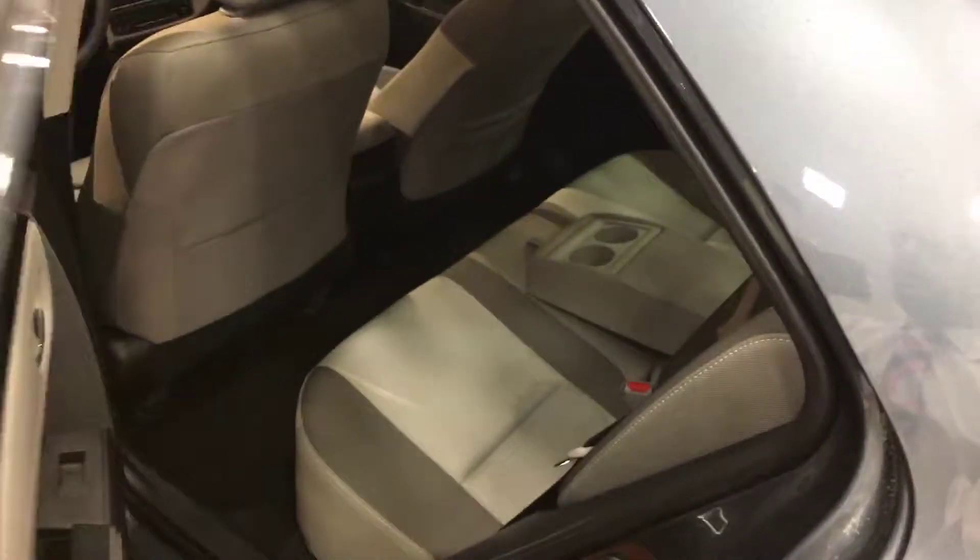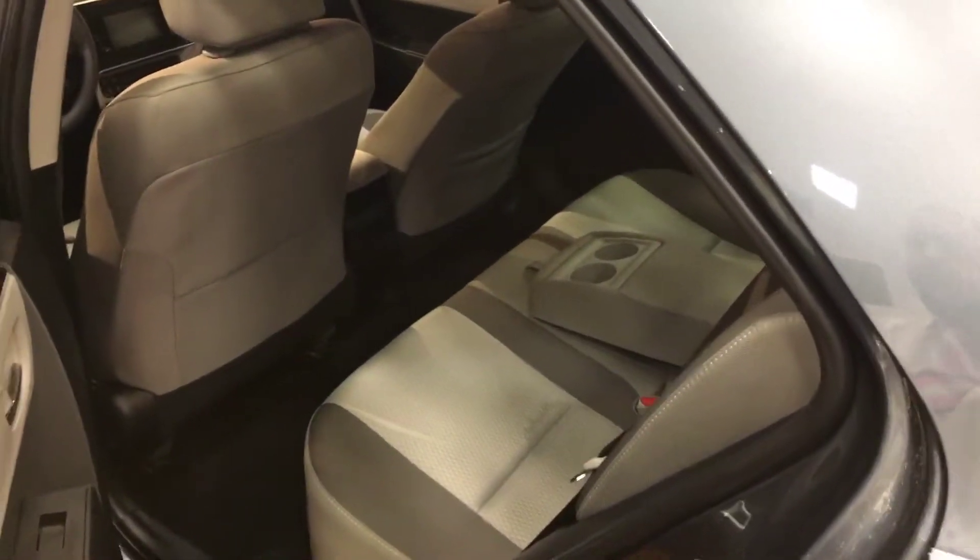I'll show you this back seat. Got plenty of leg room for the kids in the back, or anybody to have a seat in the back seat here.